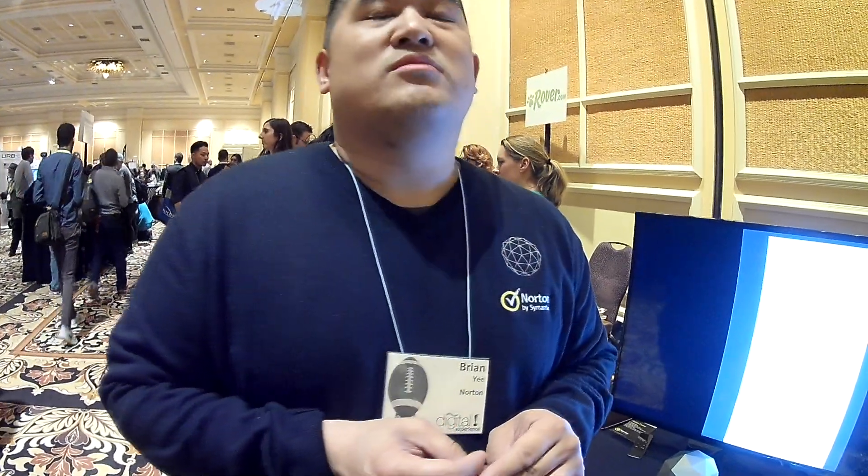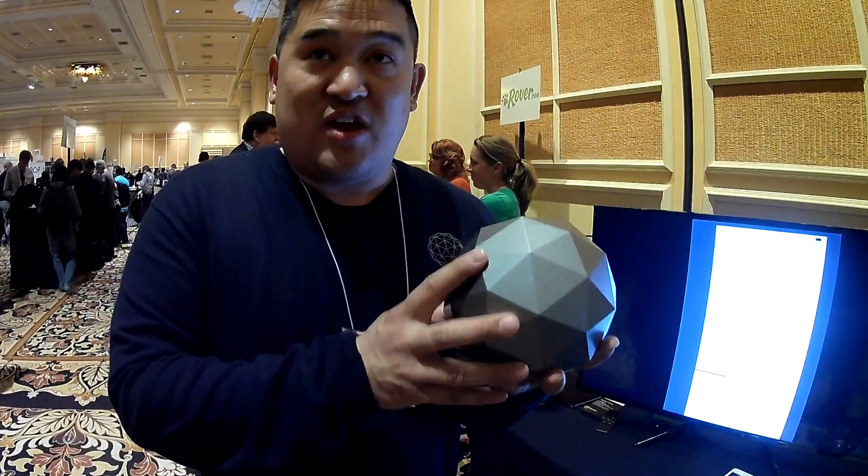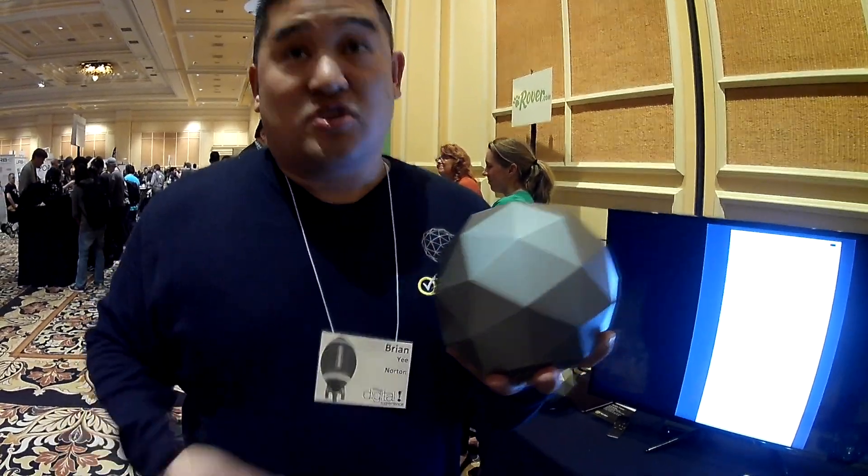Does it use heuristics like the threat protection in Norton Antivirus? Yes — as Norton, we're using the same technologies. We're able to update the router on a regular basis. Most of the updates, including signatures, will come through so we know exactly what we're looking for, and it'll block those threats as they happen.